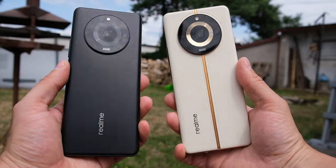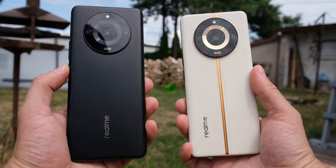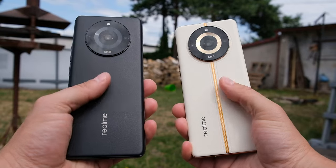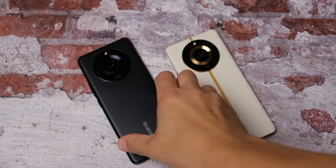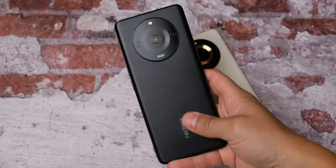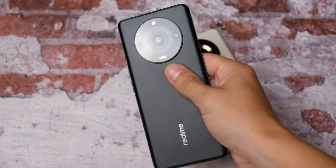Realme 11 Pro i Realme 11 Pro Plus — obydwa telefony są bliźniaczo podobne. Do testów dostałem dwie różne wersje kolorystyczne. Obydwa modele występują w kolorze czarnym i beżowym. Czarna wersja jest wykonana z matowego plastiku — jest dosyć śliska, ale przynajmniej nie zbiera odcisków palcach.